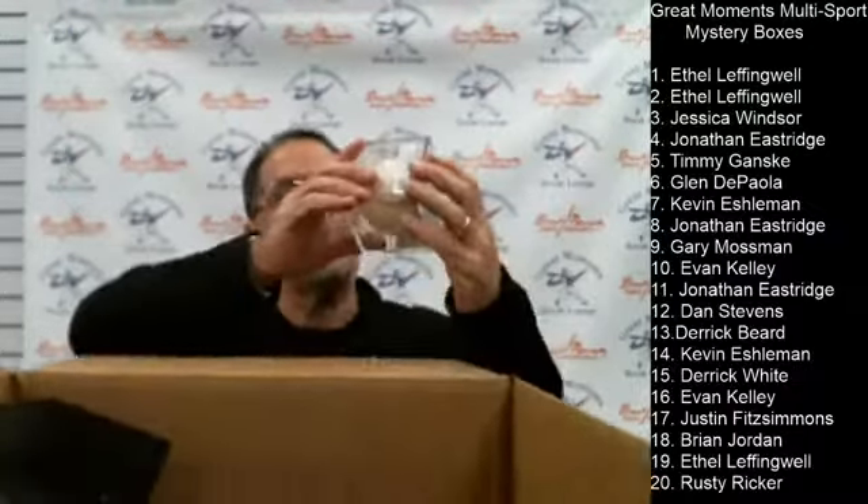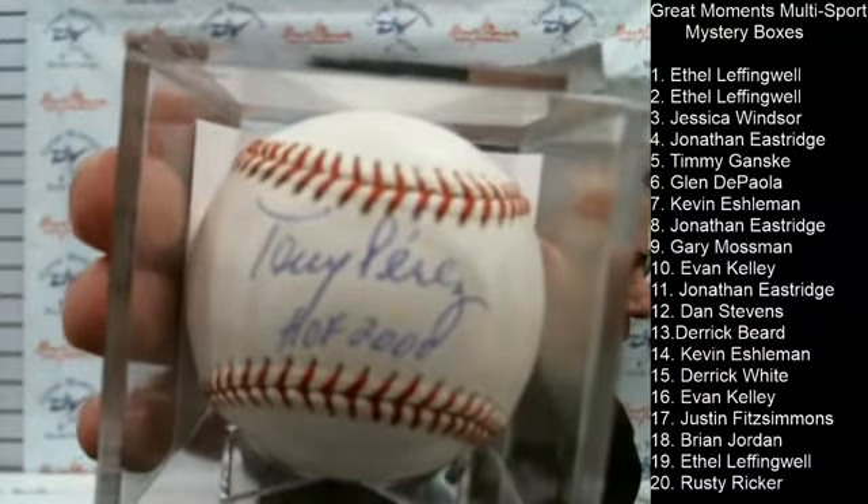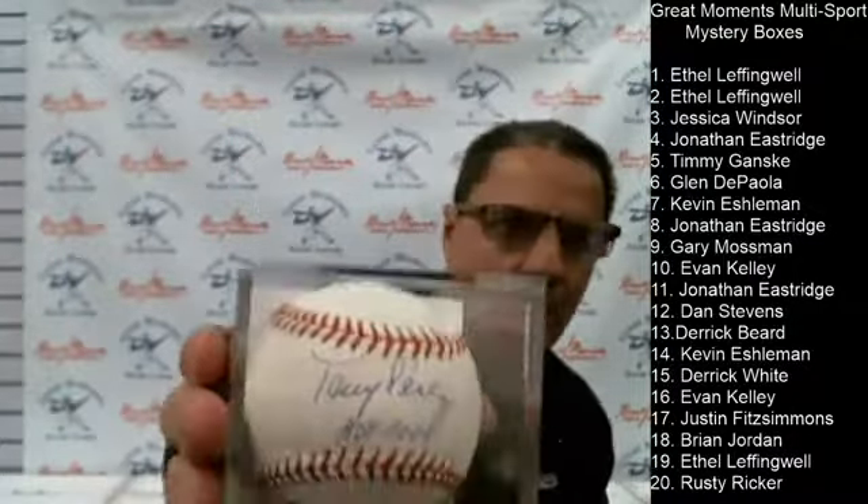Box number ten for Evan is a Tony Perez Hall of Fame 2000 autographed baseball with the Hall of Fame inscription. I'm excited about the Ruth entry for Kevin because he could get a DiMaggio, or Willie Mays, or a Hank Aaron — those could be real headliners. On to Jonathan for number eleven.